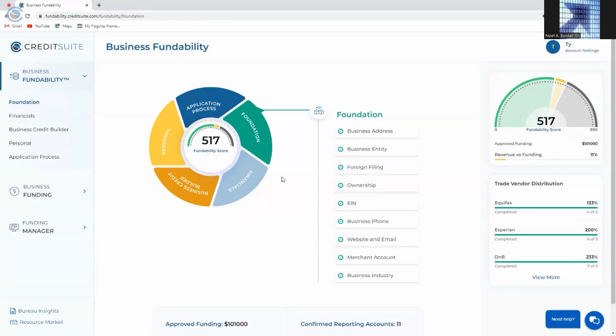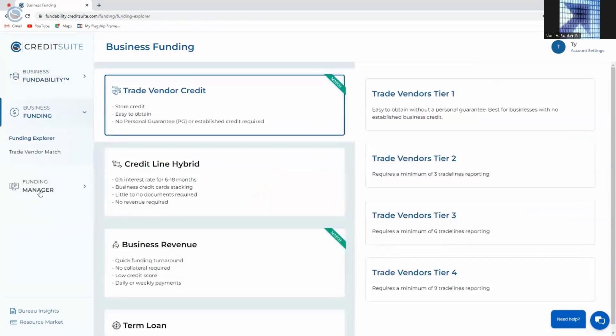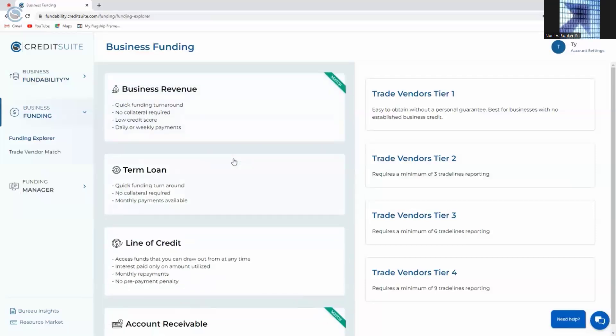Next, we're going to dive in and get money for our business. We'll come over here to business funding. There are two core aspects to business funding: the first are trade vendors, which has to do with everything associated with business credit building; and the second has to do with loans and credit lines that you're able to qualify for. Every legitimate type of financing available today is accessible through Fundability through over 1,000 different funding sources. You can clearly see which sources you match with and which sources you don't.